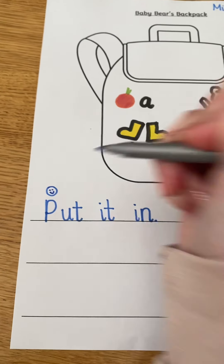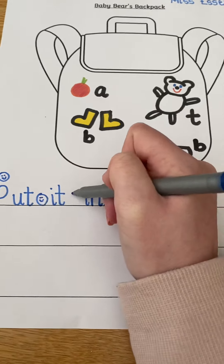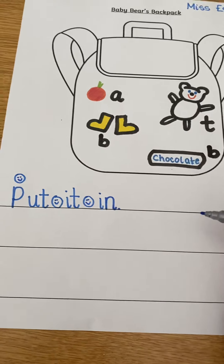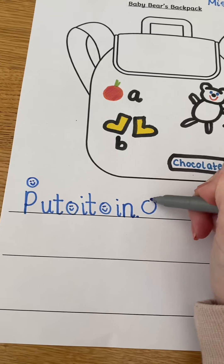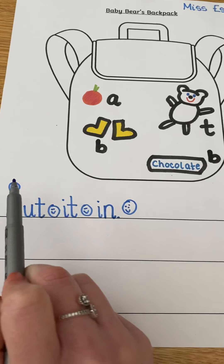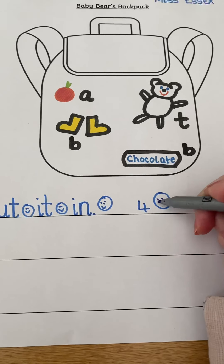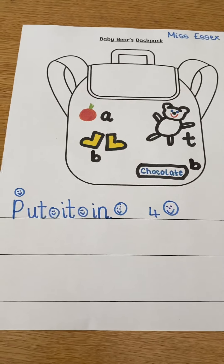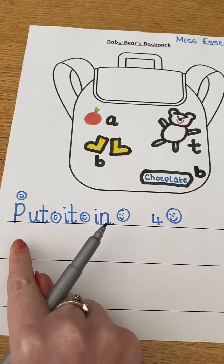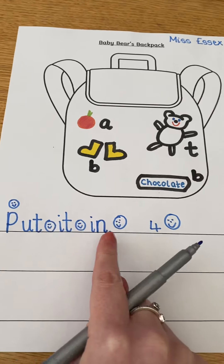Remember when you do your sentence to use your capital letters, your lovely finger spaces, and your super full stops. I wonder if your grown-up can give you one, two, three, four smiley faces — just like me! Let's read it one last time before you write it: 'Put it in.'